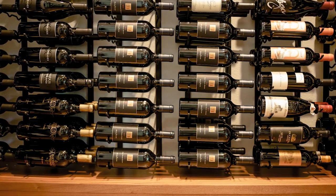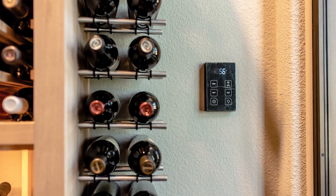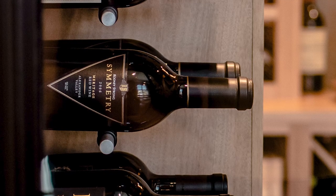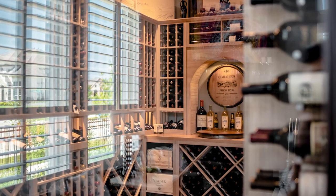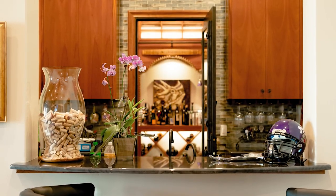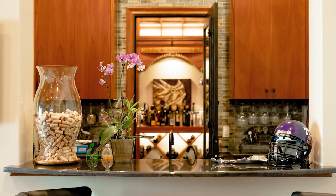Whether you're a residential enthusiast or a commercial enterprise, our metal wine racks cater to your storage needs. For those seeking tailor-made solutions, our custom metal wine racks shine. Modern custom wine cellar designs offer more than just storage — they create an experience. Imagine hosting tasting parties around a contemporary tasting table or showcasing an extensive collection in a hospitality setting.